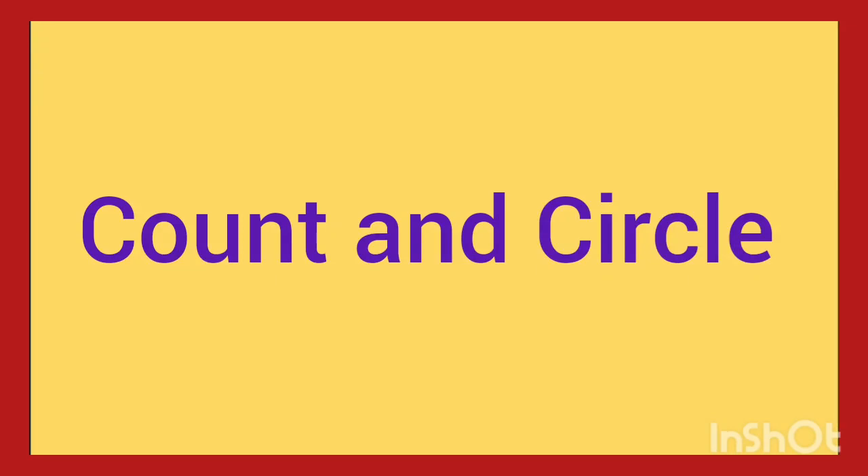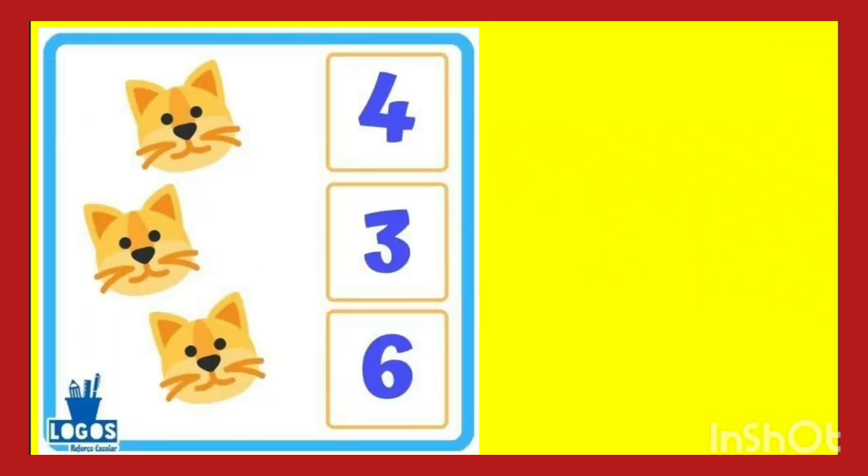Welcome to Lata Miss Kids Learning. I am your Lata Miss. Let's learn count and circle. So are you ready with me? Let's start. Count and circle.